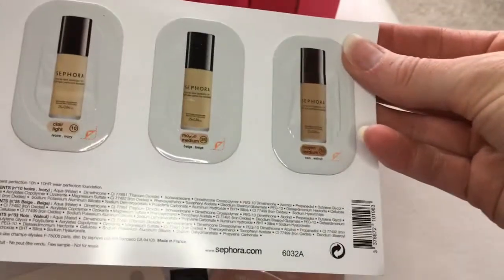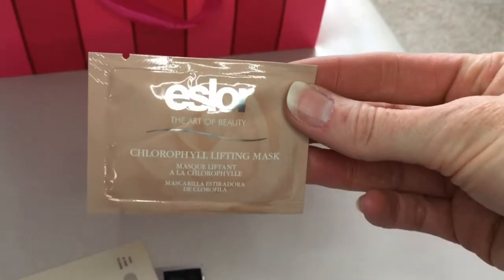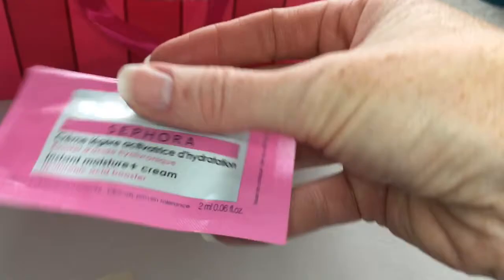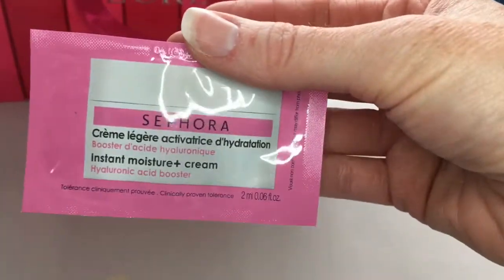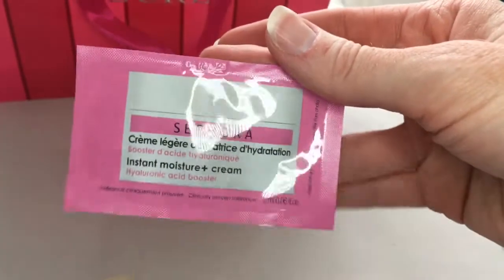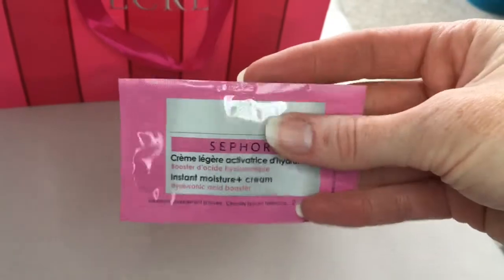Got some samples from Sephora — different kinds of foundations. Another mask there; this is a lifting mask. Sephora sample of the Instant Moisture Cream — this is the Hyaluronic Acid one. So this is for anyone with thirsty, dry skin. After a hard winter, this will be nice to give your skin some moisture and get that dewiness back.